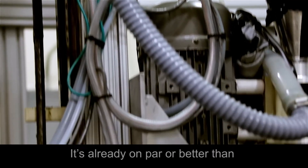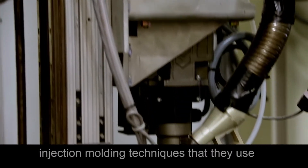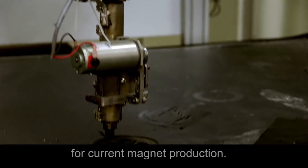It's already on par or better than injection molding, the molded technique used for current magnets.